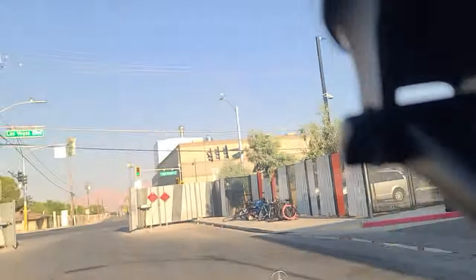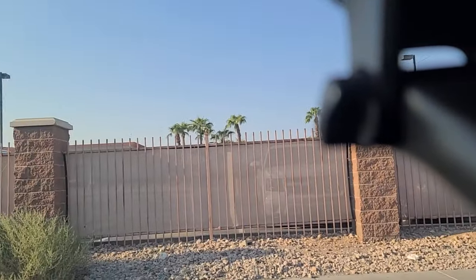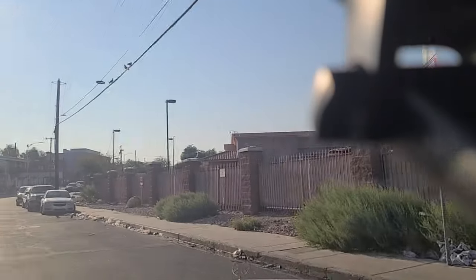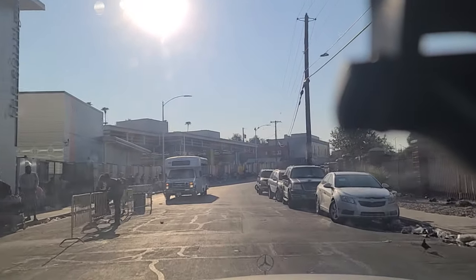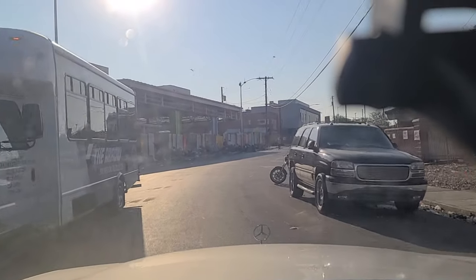We're going to go ahead and turn around here — this is an automated gate. Looks like a little three-point turn action here. The sun is starting to become a factor here in the western sky. Try and lower it a little bit there.